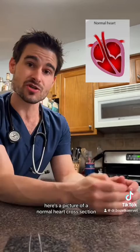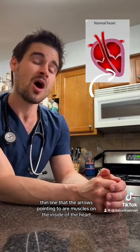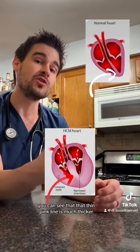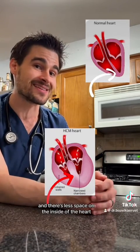As a visual representation, here's a picture of a normal heart cross section — you can see all four chambers. That pinkish thin line that the arrow is pointing to are muscles on the inside of the heart called papillary muscles. And here's a picture of a heart with hypertrophic cardiomyopathy — you can see that thin pink line is much thicker and there's less space on the inside of the heart.